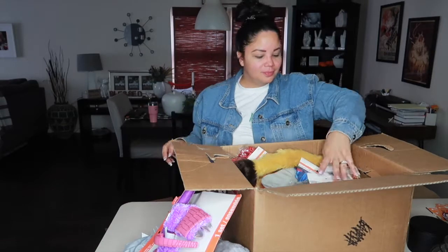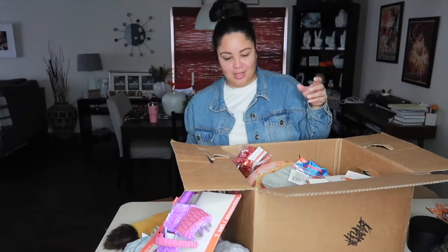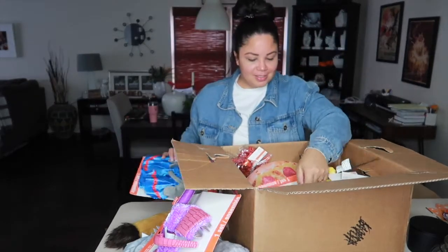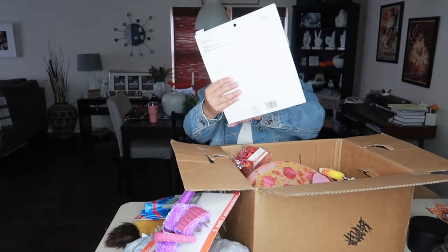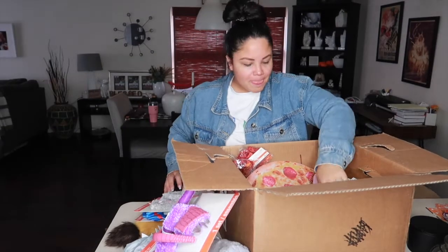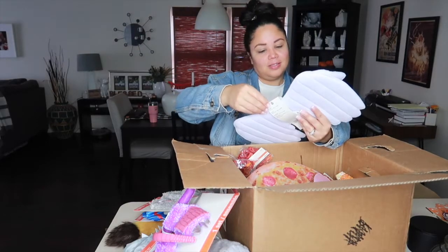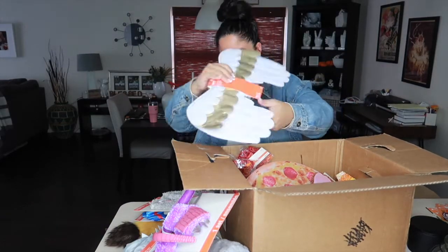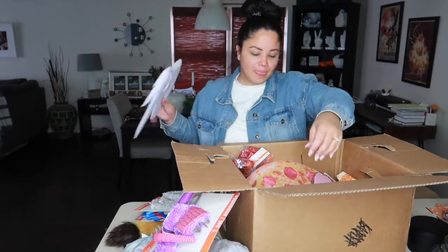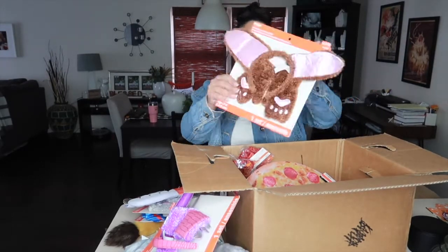A little lion tail — this would be good for a school that does plays. Another little elephant ears, a cute little mouse, little angel wings for ten dollars. The kids' costume headbands are all around ten dollars. Another little wing, and a doggy one.